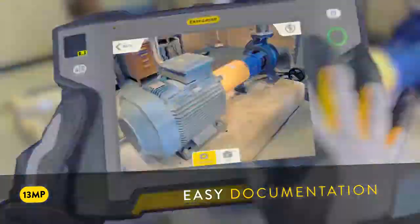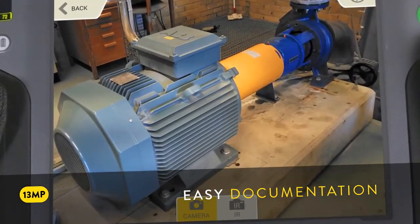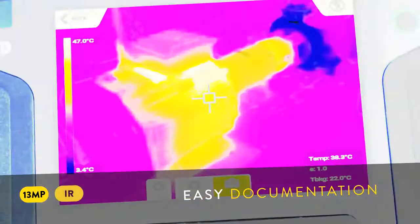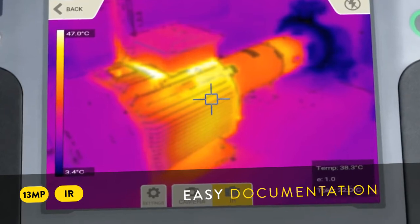The XT-11 display unit has a 13 megapixel camera for easy documentation. You can also get it with a built-in IR camera, enabling you to shoot thermal images before and after alignment.